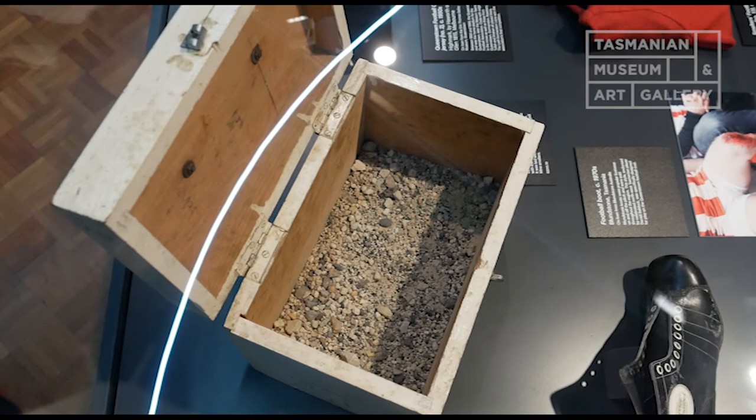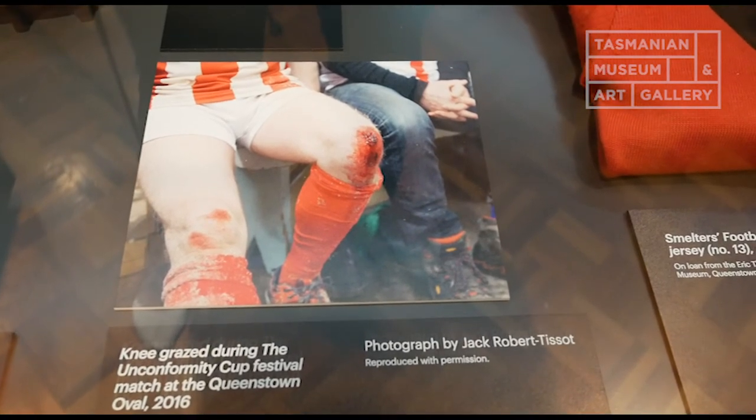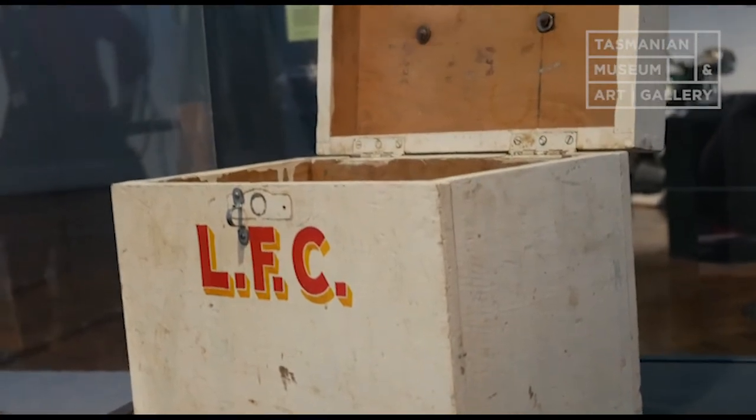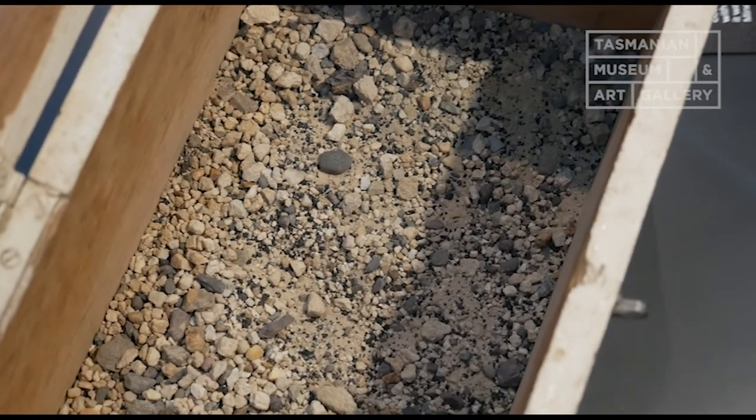Another really iconic thing we have in our collection is a box of gravel from the Queenstown footy oval. Sport was really important for creating communities and bringing people together in the West. The gravel from the Queenstown oval is really iconic of the tenacious spirit of communities in the West — I'd really hate to be tackled and skin my knee on that. It's in a first aid box from the Lyle Football Club, one of the many football clubs set up in the West for competition.